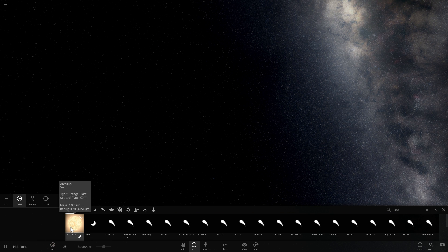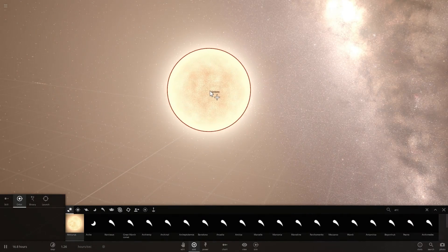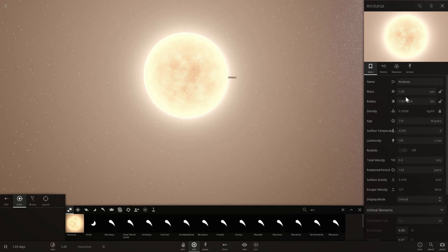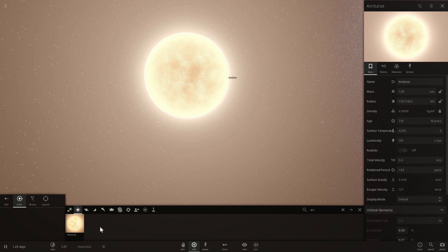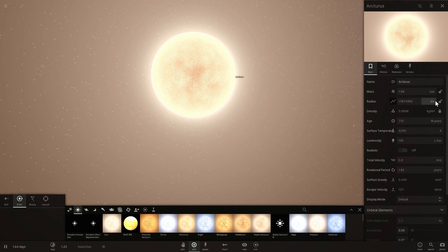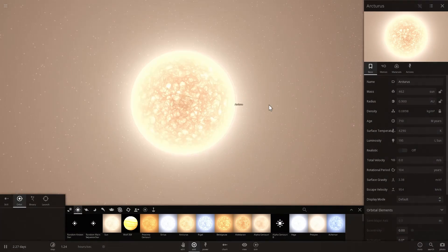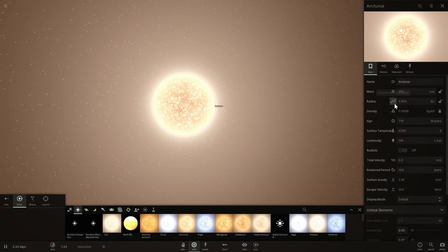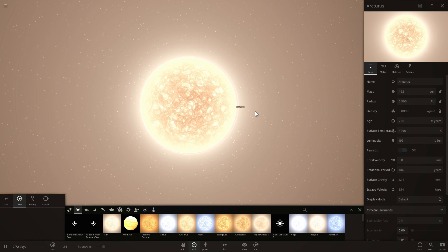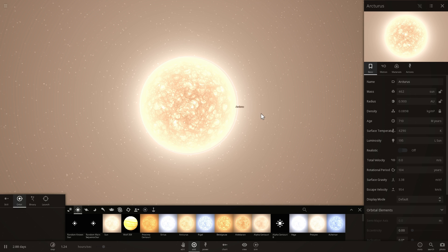One of the better objects to start with is a red giant - or I guess it's actually an orange giant - called Arcturus. We're going to take this and modify it just a little bit. It's currently just a little bit more massive than the sun but a lot larger. We're going to make it almost one astronomical unit in radius - basically reaching to where Earth would be, at 0.9 AU - which is where we think the sun will stop expanding when it becomes a red giant 5 billion years later.